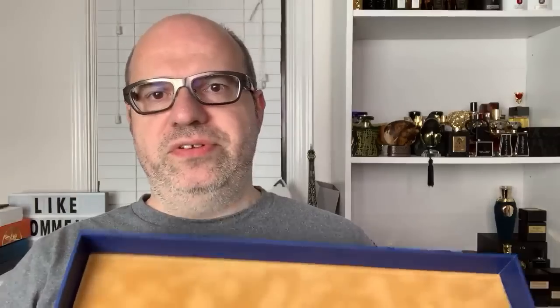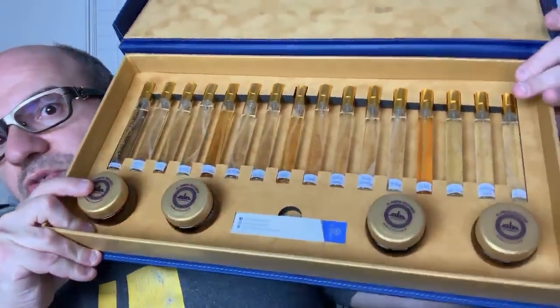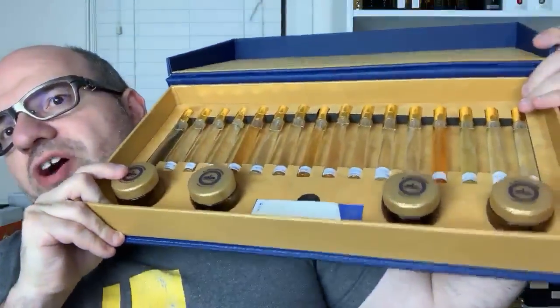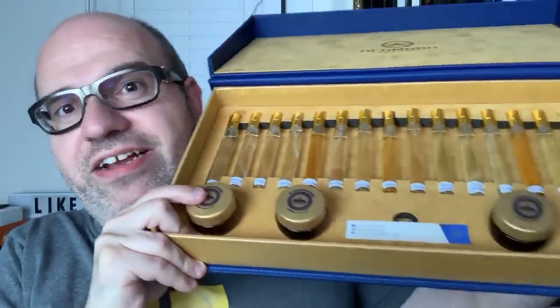I can see your comments now, very cool. I'm going to be doing a live first impression of all 16 of these fragrances. I hope you guys can stick around for this because I am super excited about it. I just looked inside and it looks like they provided the test strips.